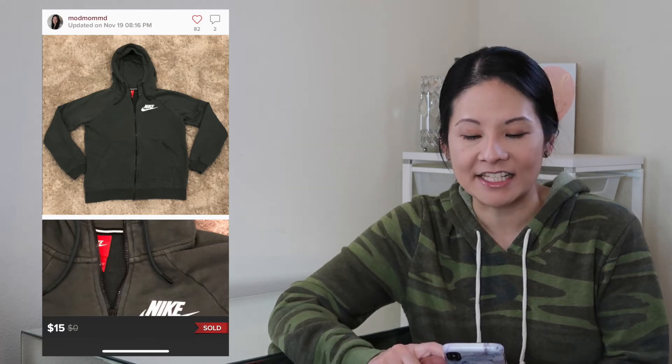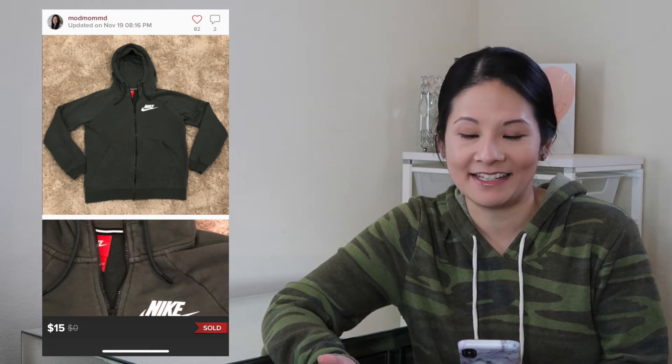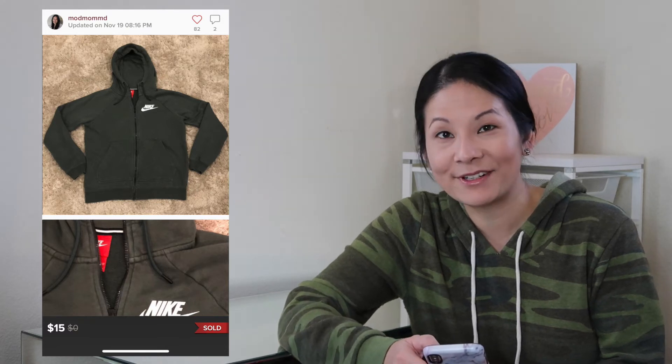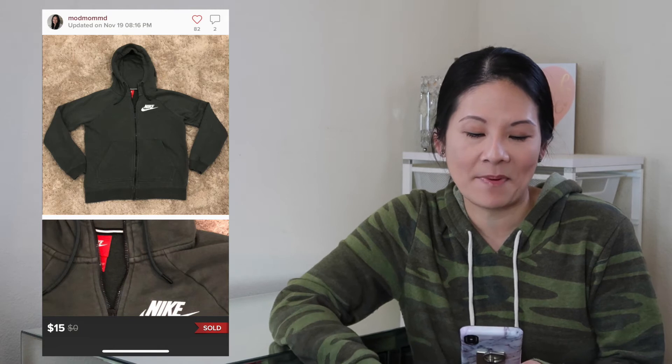I would never have guessed a simple Nike sweatshirt would get that much attention. The olive green color was really nice. But I'd say items like this aren't always worth the effort — having 87 people look at it and ask questions for something that sells for $15 is really not necessarily worth it in my opinion. Nonetheless, I was happy to see it move along.